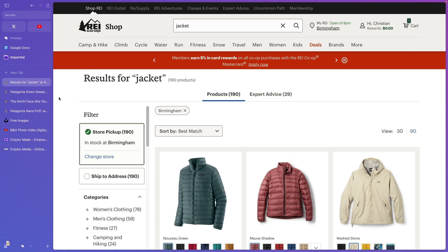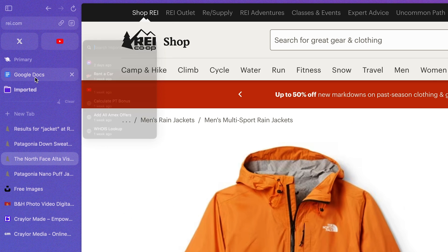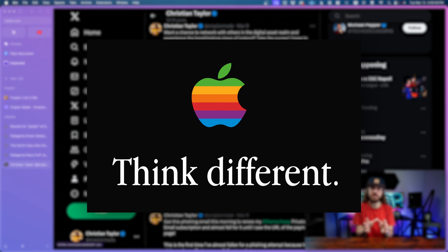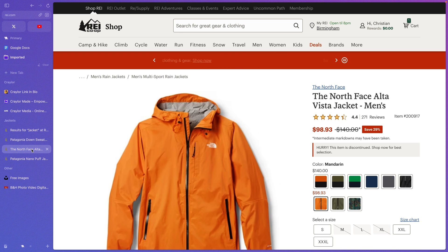One of my biggest reservations about even trying Arc Browser was the radically different UI. Arc uses vertical tabs with a condensed URL bar, and opening a new tab deploys a pop-up for you to visit your desired URL. Everything about the Arc Browser screams 'think different.'